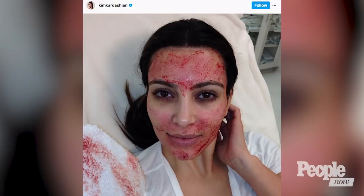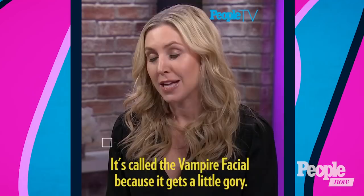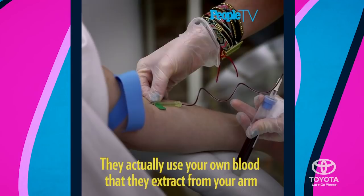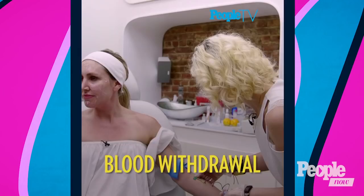Of course, there are always those people who go to extremes, like Kim Kardashian West, who made waves with a vampire facial — and of course, we tried it. This facial is called the vampire facial, also referred to as microneedling. It's called the vampire facial because it gets a little gory. They actually use your own blood that they extract from your arm, then spin the blood to get the plasma out, and apply that to your face. This is the centrifuge — we put the blood in here, and gravity pulls the red blood cells to the bottom while the plasma rises to the top.